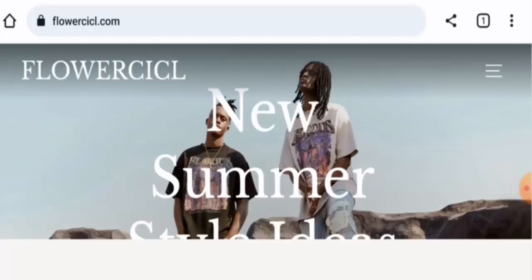Hey guys, welcome. In today's video, we are going to update you with an unbiased review about Flowercicl. Please stay connected with us.